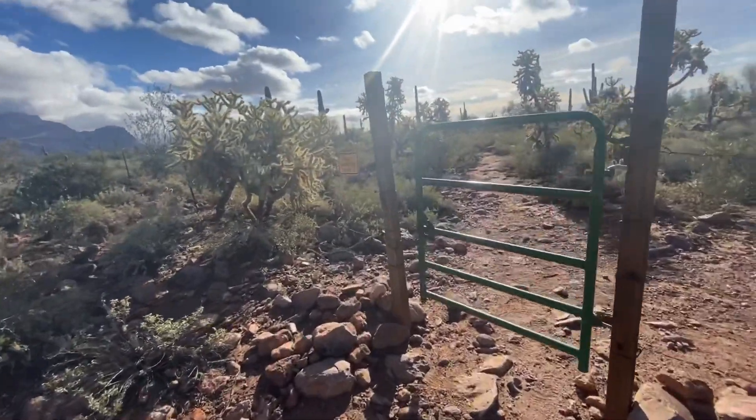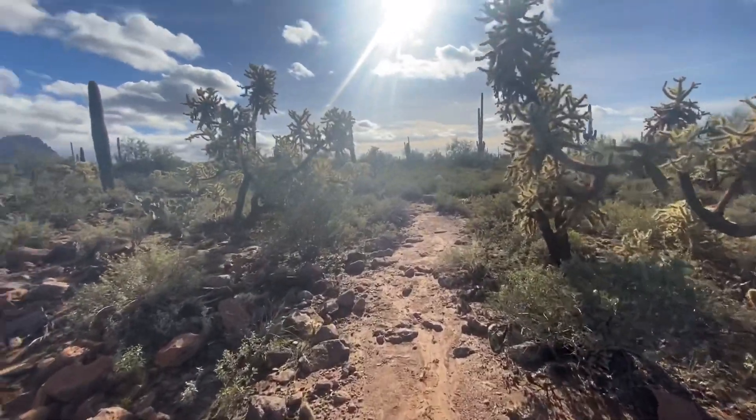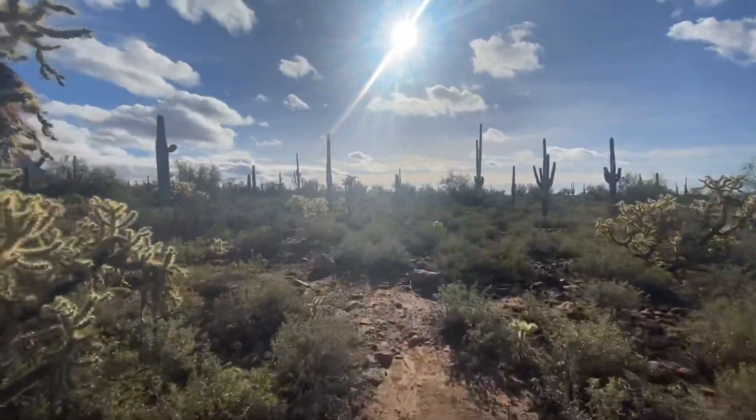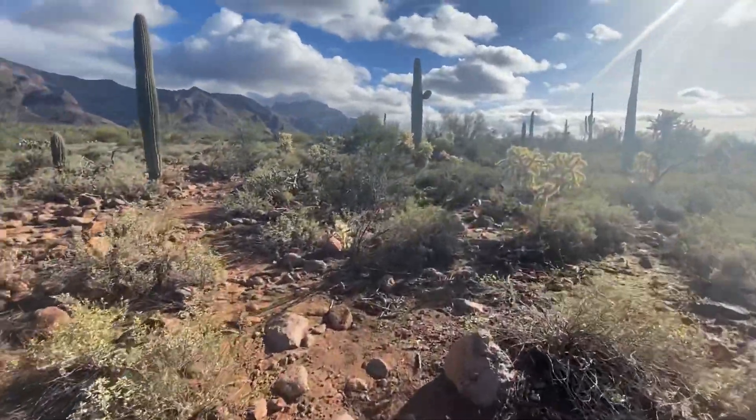We hit a gate — however will we pass? Made it. Anyway, this hike is very flat to start off with, that's for sure. Lots of chollas, lots of saguaros. Pretty easy to follow.